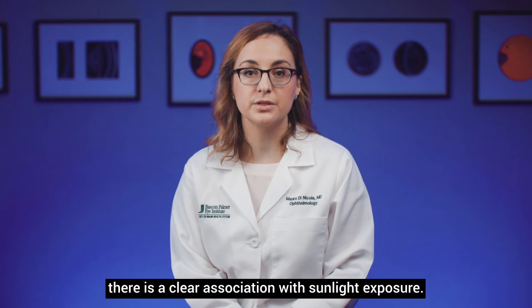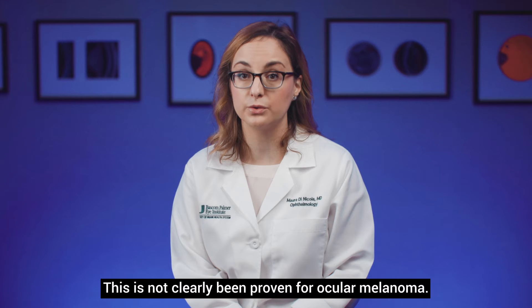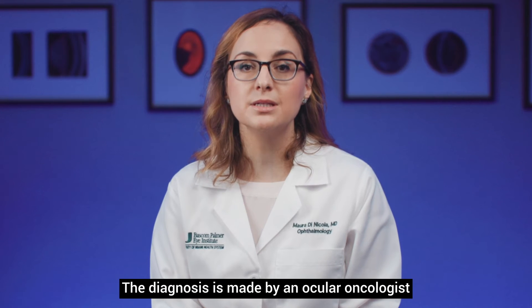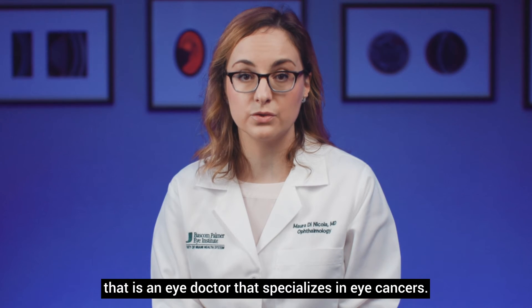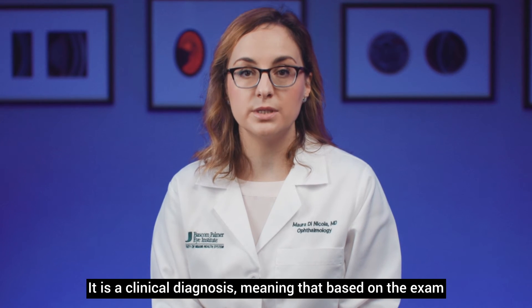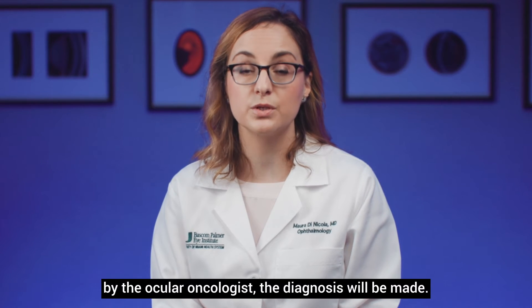For skin melanoma, there is a clear association with sunlight exposure. This has not clearly been proven for ocular melanoma. The diagnosis is made by an ocular oncologist — an eye doctor that specializes in eye cancers — and it is a clinical diagnosis based on the exam.